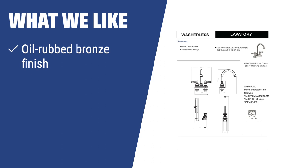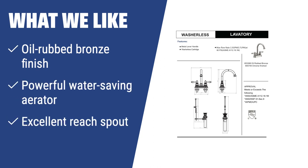What we like: If you have a bathroom with a Tuscan-style or antique look and need a powerful water-saving faucet with an excellent-reach spout, you should consider the Designer's Impressions 653387. It is perfect for those who want a faucet that complements their bathroom style and provides a powerful water-saving solution.